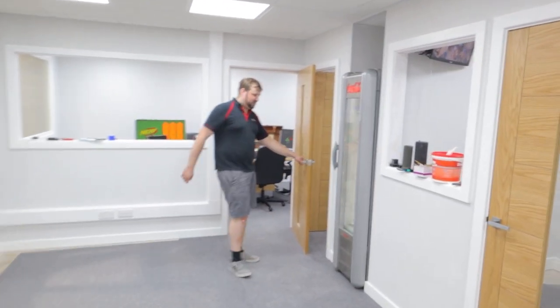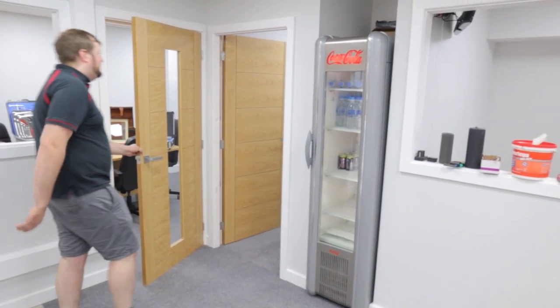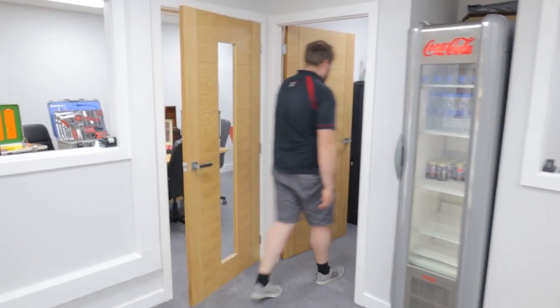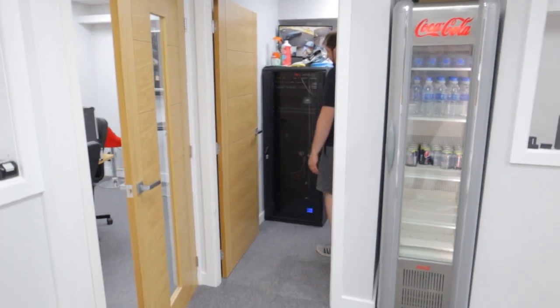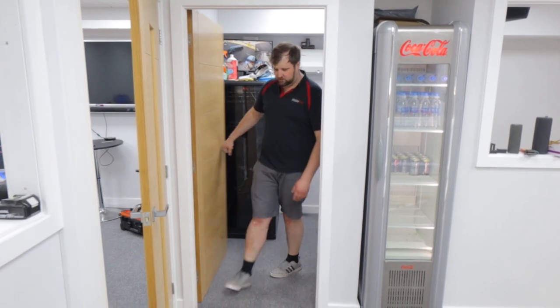We've got our fridge here — this is the office refreshments. I'm sure my lads will be pleased when they come back to work, we've got that set up. This is the server room; it's not changed much except now it's got a lot more cables in there. It's all wired in properly and that's good to go.